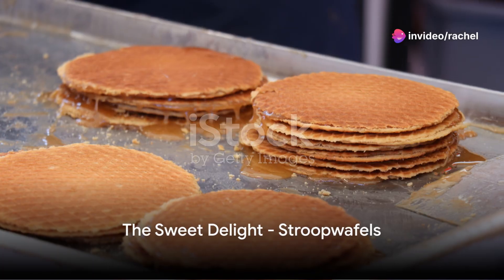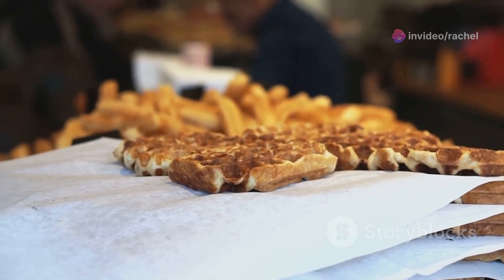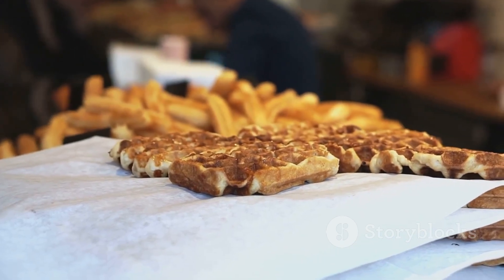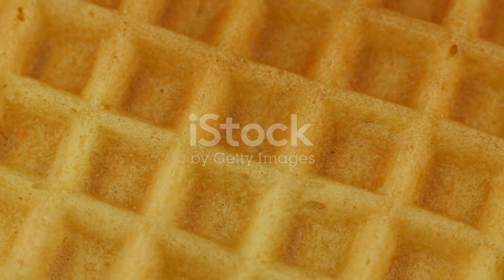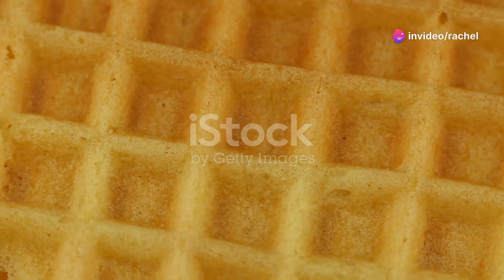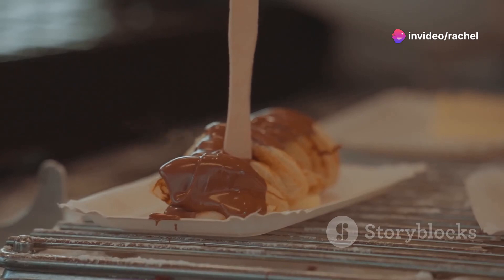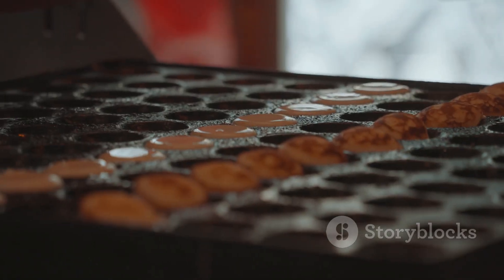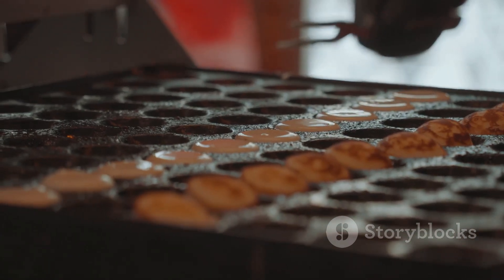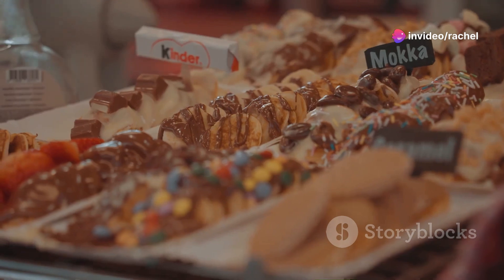At number 10, we have the irresistible Stroopwafels. Originating from Gouda in the Netherlands in the late 18th century, these sweet delights are a beloved staple of Dutch cuisine. Picture two thin, crispy waffles, their edges perfectly toasted to a golden hue. Sandwiched between these waffles is a heart of sweet and sticky syrup, caramelized to perfection. When you take a bite, the flavors meld together in an exquisite fusion — the gentle crunch of the waffle yielding to the rich, gooey caramel syrup.